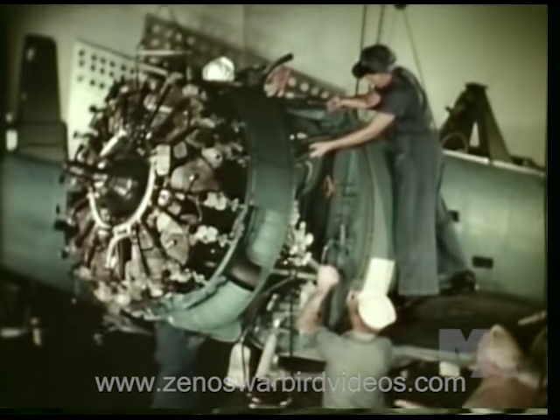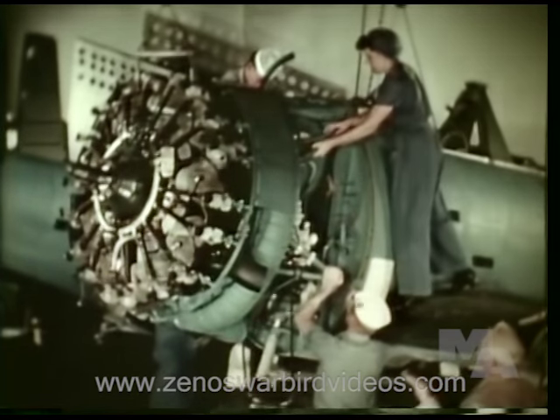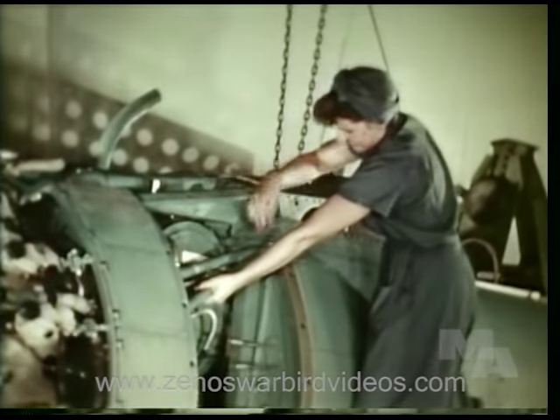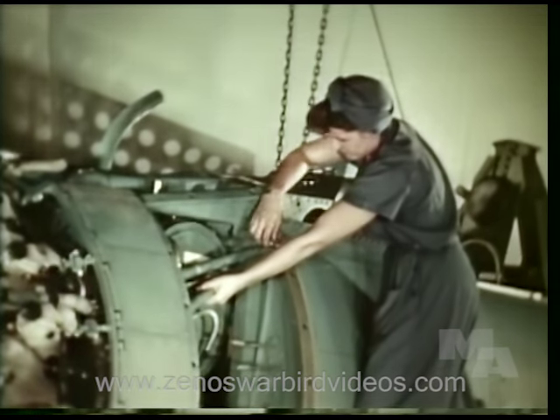This looks like a big job for a WAVE, but here is an aviation machinist's mate who has been well trained for Navy duty. She can make any repairs or adjustments the engine requires.